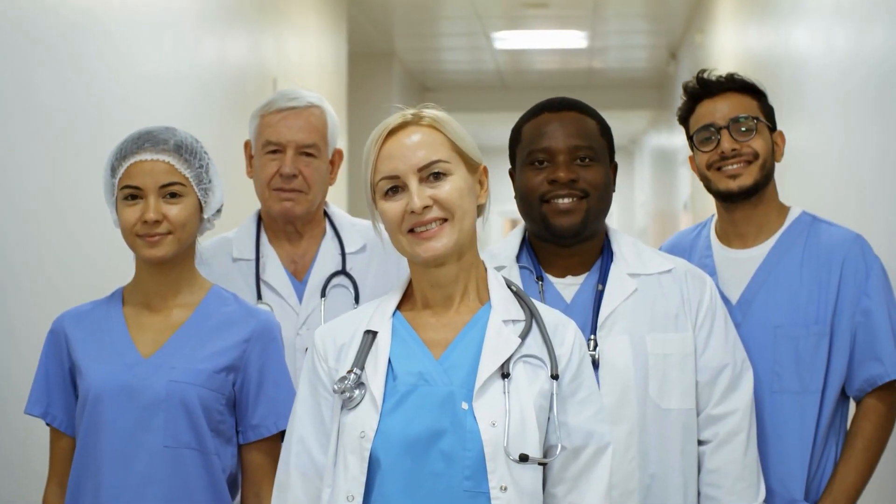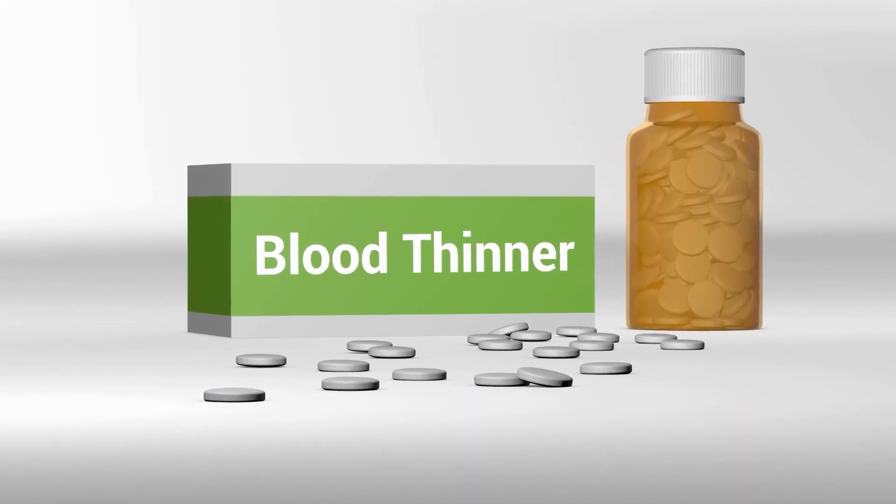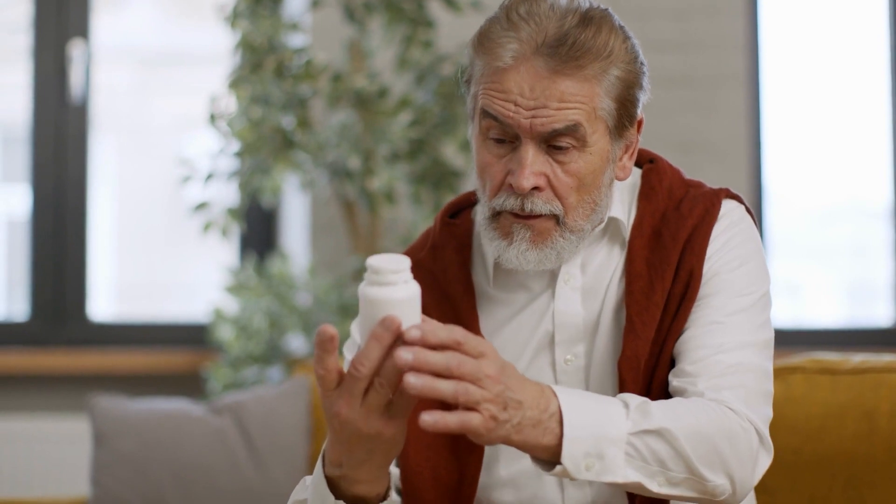Hey there! Welcome back to our channel. Today we're going to talk about popular blood thinners and how they work. It's important to know about the medications we take, especially when it comes to our health. Understanding how these blood thinners function can help us make informed decisions about our treatment. So let's dive in!